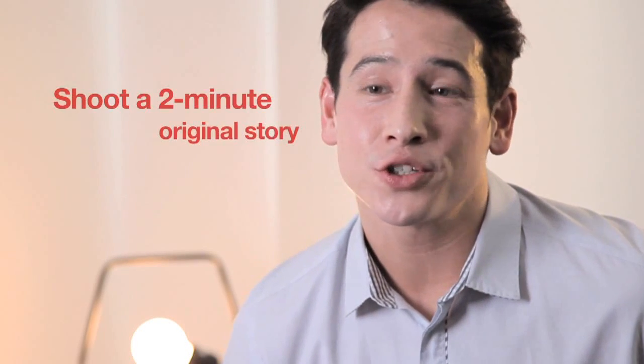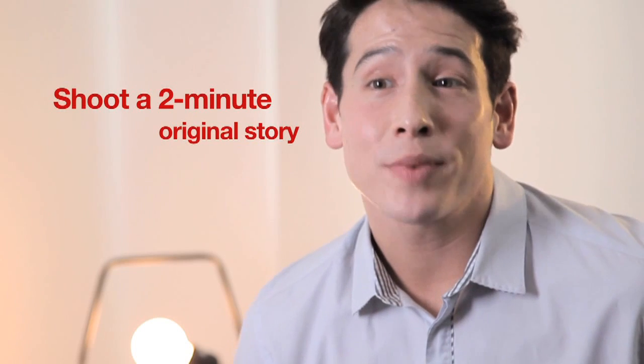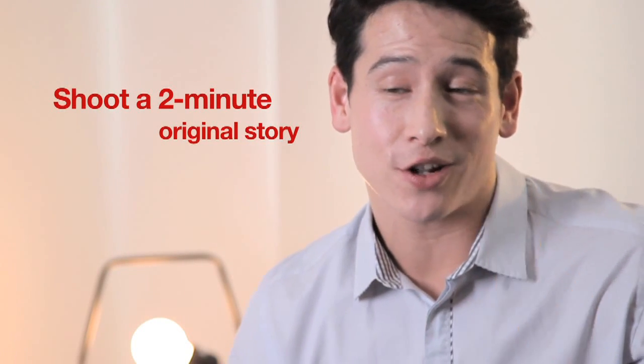Hi, I'm Dan and I'm here to tell you how to win prizes worth up to US$30,000 including a Canon Legria. It's really easy. All you have to do is shoot your own original video on any recording device and send it in. Just make sure your video is no more than 2 minutes long.